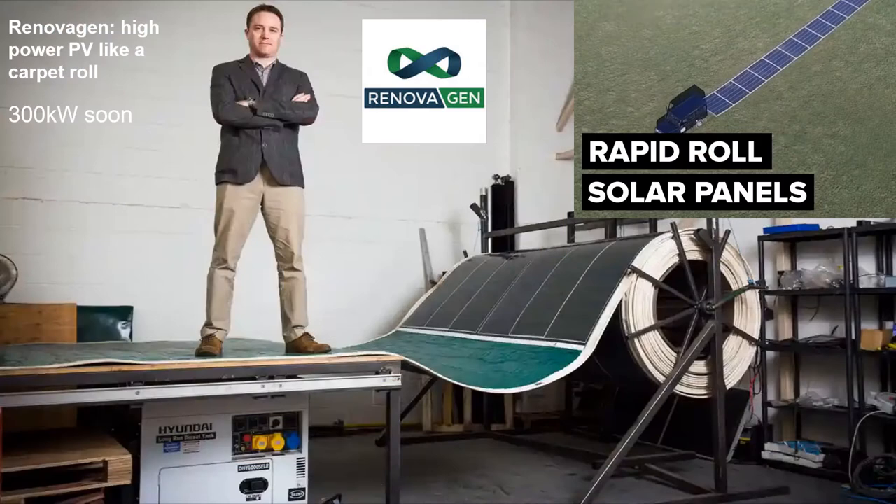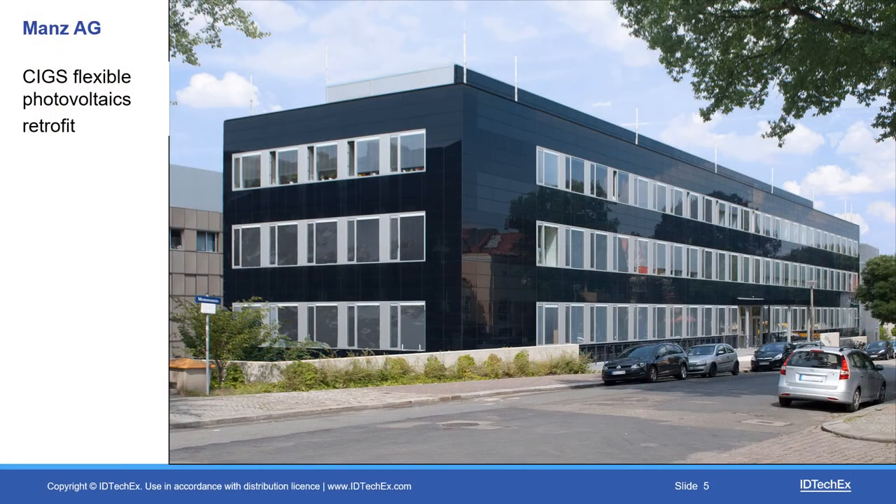Flexible photovoltaics opens up many markets. Here's a British system — it's about 30 kilowatts, with a 300-kilowatt version coming soon — and you unroll it like a carpet. That can be for your rock concert, to drive your agricultural robots, or anything in between. In the case of the sides of existing buildings, you would have to build a strong frame to support glass silicon — it's not economic. What you do instead is go to copper indium gallium diselenide in flexible form and put it on in a beautiful black format without any supporting frame at all.